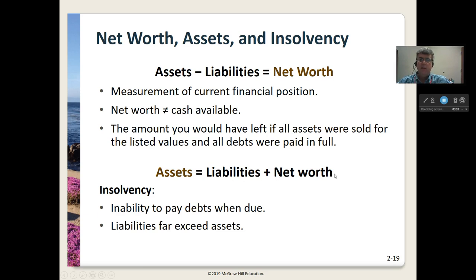Assets equal liabilities plus net worth; or assets minus liabilities equals net worth. Insolvency is the inability to pay debts when due, and generally this occurs when liabilities far exceed your assets. If you're doing this and you notice you don't have a lot of net worth, that's a sign you need to be careful — don't take out any more credit, pay attention to paying off bills, stop spending, and save some money to build up your assets.